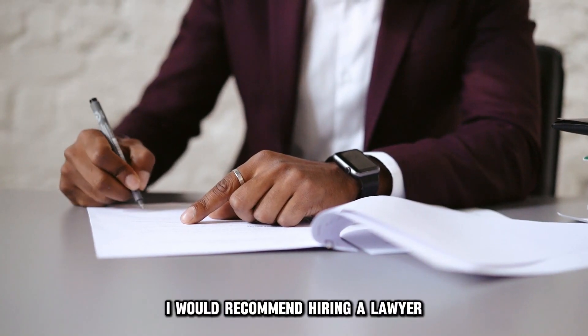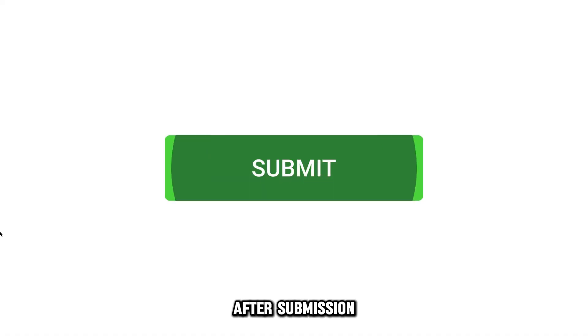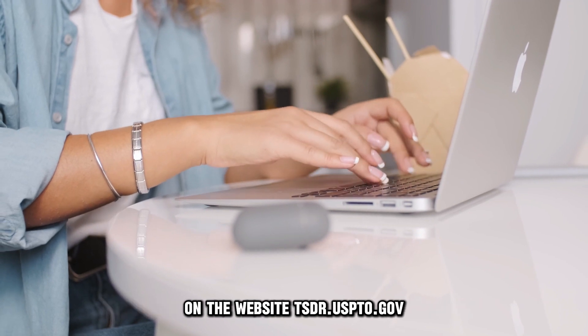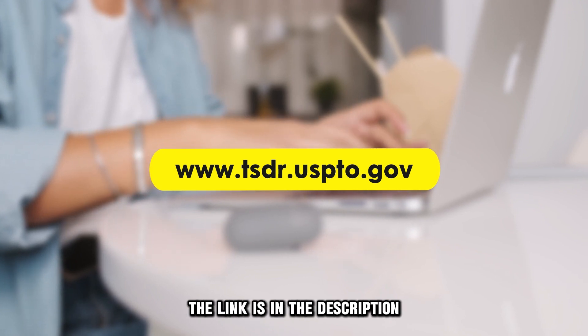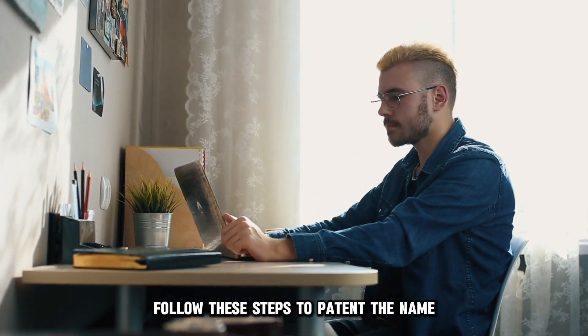I would recommend hiring a lawyer to ensure your patent name isn't rejected. After submission, you'll receive a serial number to check for updates on the website tsdr.uspto.gov. The link is in the description. So, there you have it — follow these steps to patent a name.